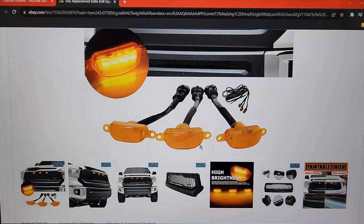Here's a close-up photo of the amber LEDs. These three units plug into three connectors, and then you have your black and red wires that will connect to your power source.